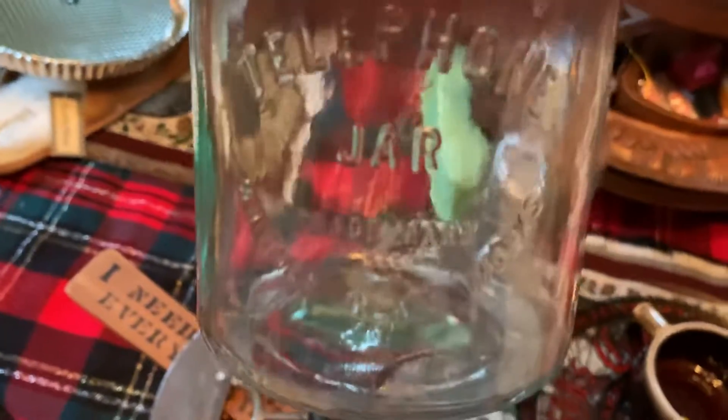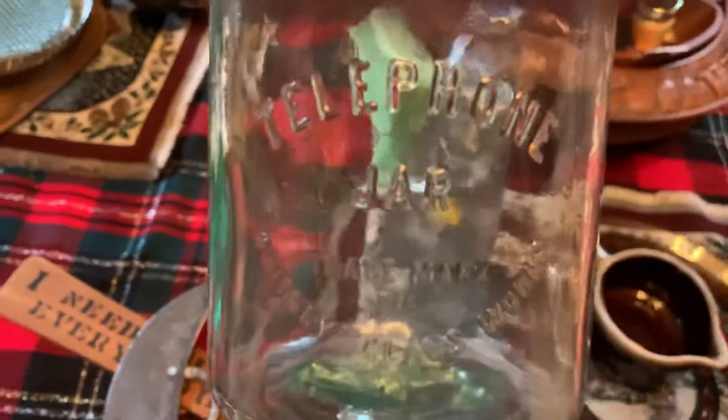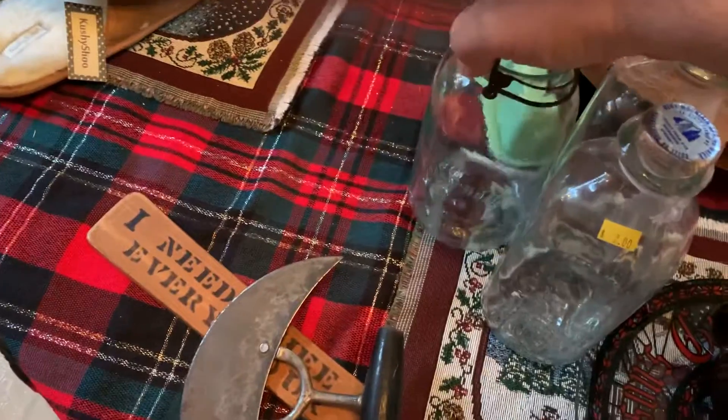Then I went to visit the guy at the flea market who sells jars. The telephone jar — I got that for half price. Almost everything was half price this week. I gave ten dollars for that jar.